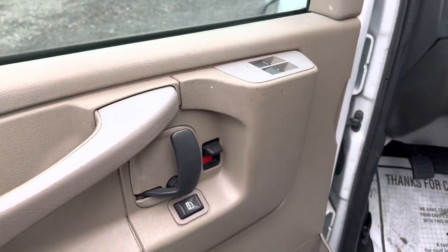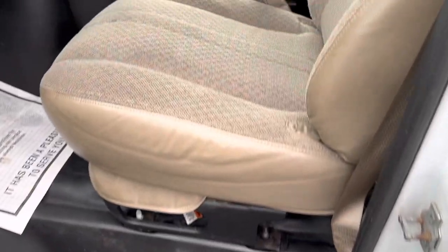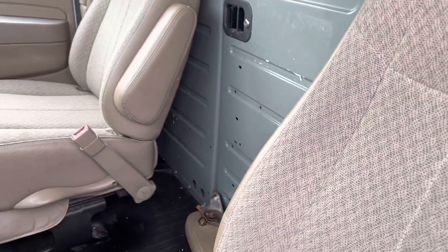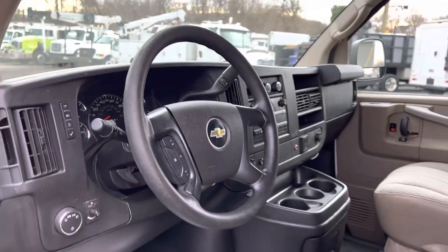Power windows, door locks, cloth seats, vinyl floor — the driver seat is in nice shape. You'd think with those miles you'd have some rips and tears, but there's just a minor thing there. This thing is in great condition. It looks like the armrest is kind of falling off there, but let's jump up inside and start her up.